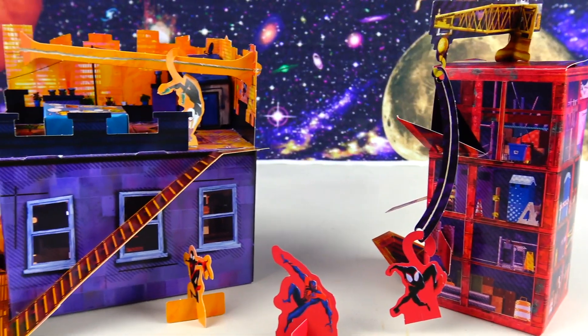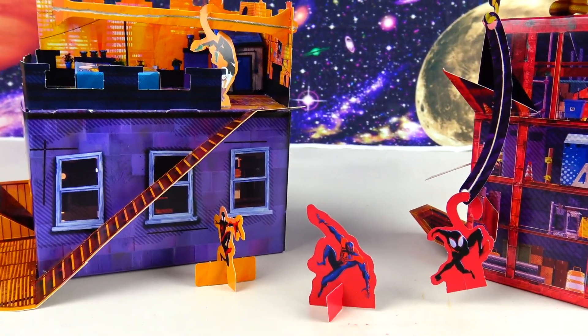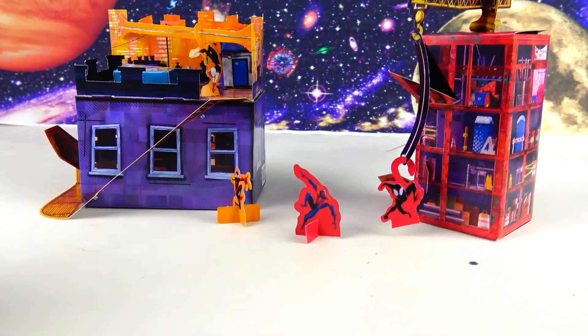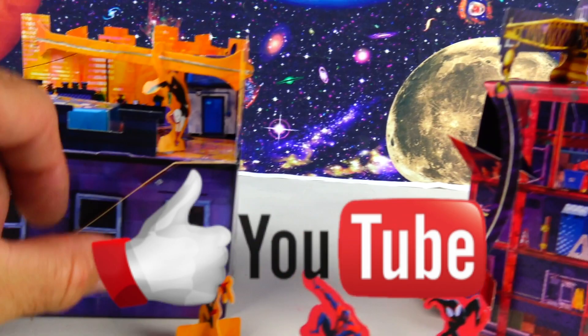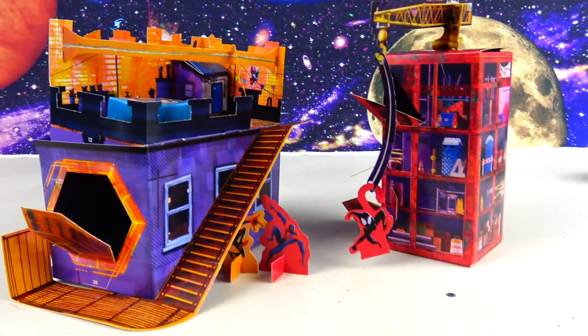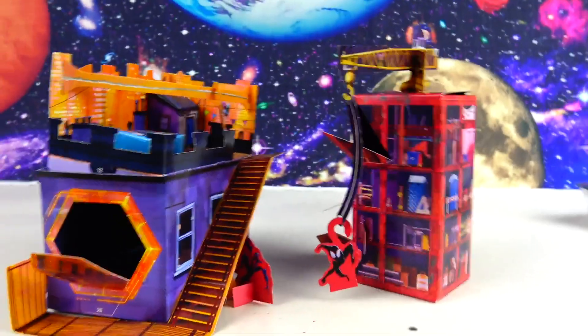That's it for today's video with the Spider-Man: Across the Spider-Verse Burger King kids meal prizes. Don't forget to share this video with your friends, smash that like button, and come back to Planet Zizzle to keep the missions going. This is your Toy Commander signing off — I'll see you guys on the next mission. It's now time for me to blast off out of here!